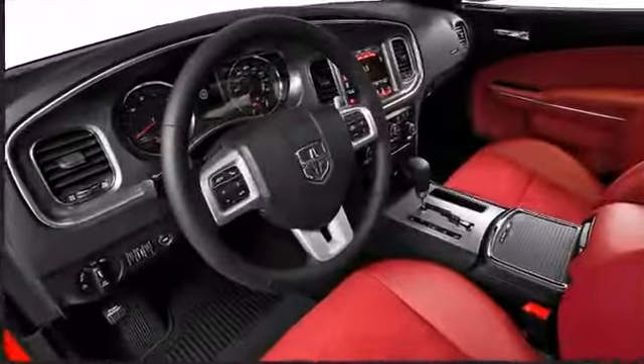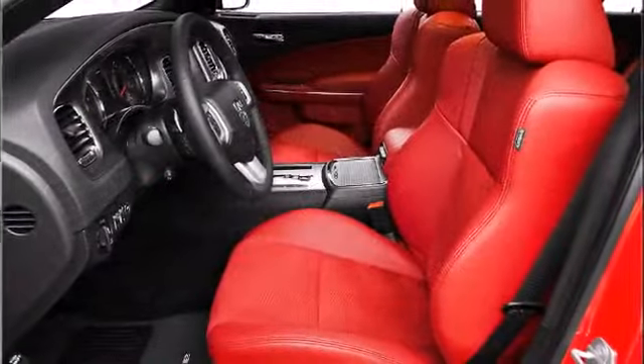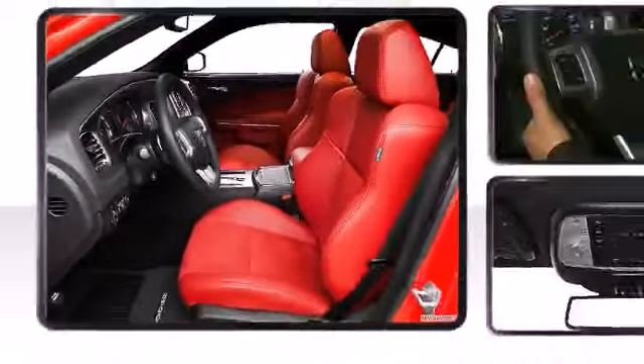Quality and affordability with standard six-way power driver seat, dual-zone temperature controls, and USB port with iPod control makes the Charger the choice for value.